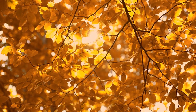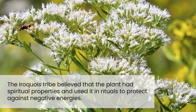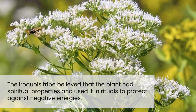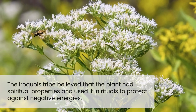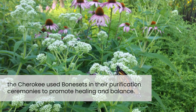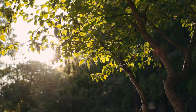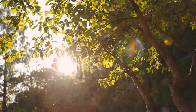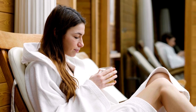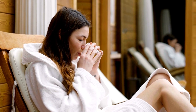Beyond its medicinal uses, Boneset has played a role in various cultural practices. For example, the Iroquois tribe believed that the plant had spiritual properties and used it in rituals to protect against negative energies. Similarly, the Cherokee used Boneset in their purification ceremonies to promote healing and balance. In more recent times, Boneset has become a popular ingredient in herbal teas and supplements, and its use continues to spread as people seek natural remedies for various health concerns.